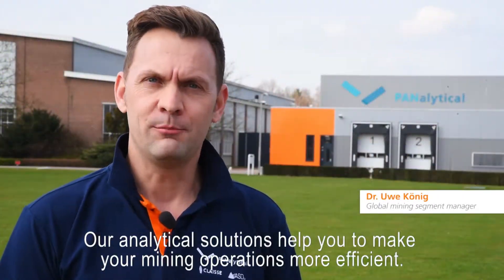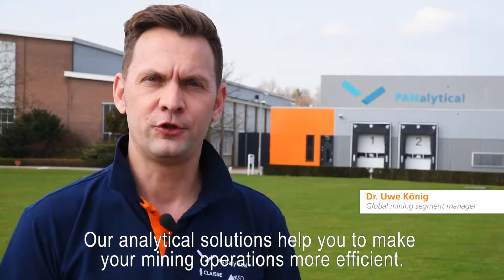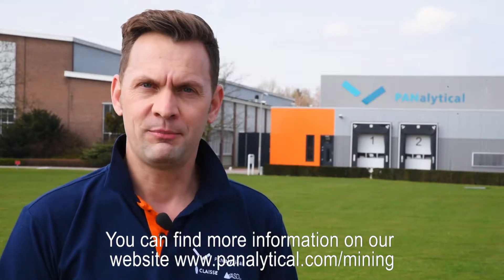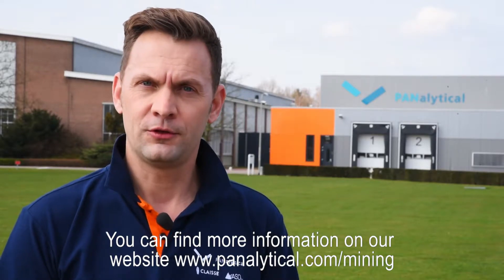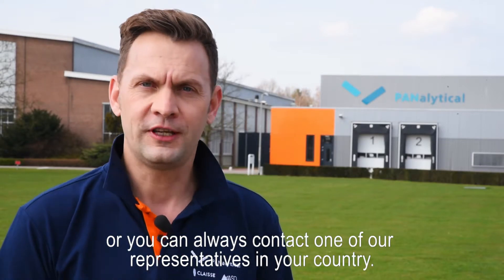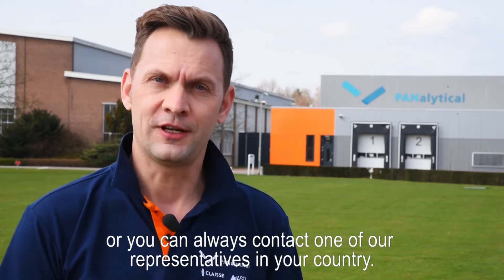Our analytical solutions help you to make your mining operations more efficient. You can find more information on our website at www.panalytical.com/mining, or you can always contact one of our representatives in your country.